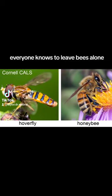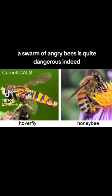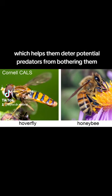Everyone knows to leave bees alone, because they're equipped with a venomous sting and they know how to call for help — a swarm of angry bees is quite dangerous indeed. Lots of other creatures have evolved to resemble bees, which helps them deter potential predators from bothering them.